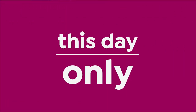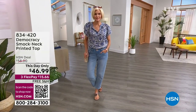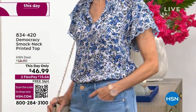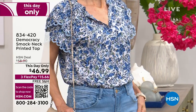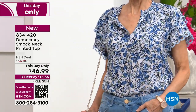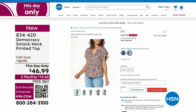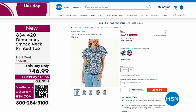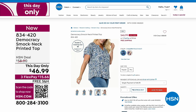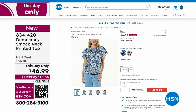We do have our This Day Only coming up at $46.99. Look at the crochet detailing — it has a scallop crochet and a double layer. We got a great story behind that. It's a smock neck printed top that looks fabulous back with the jeans. That's going to be coming up a little later on. But let's get everything started with something done exclusively just for us here at HSN.